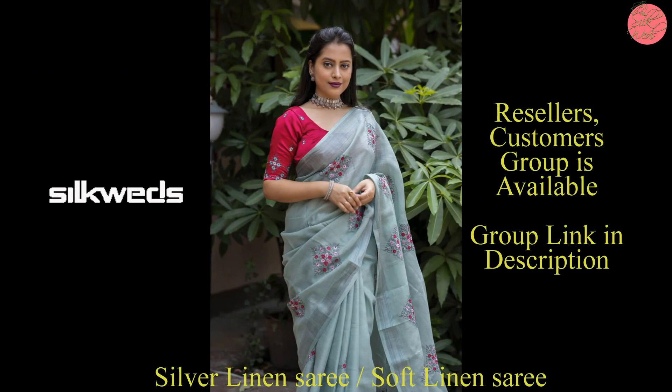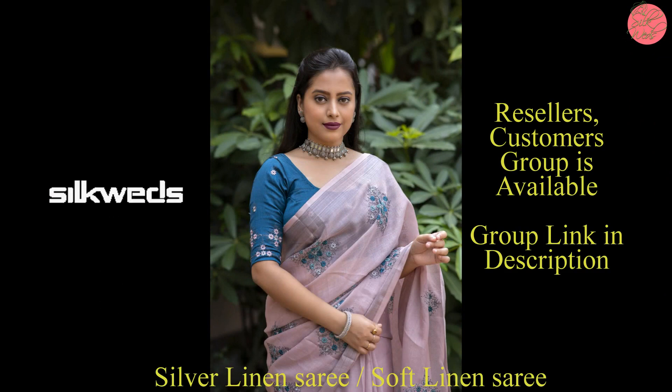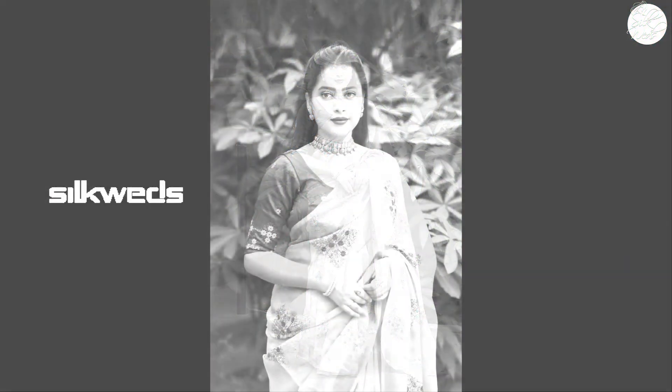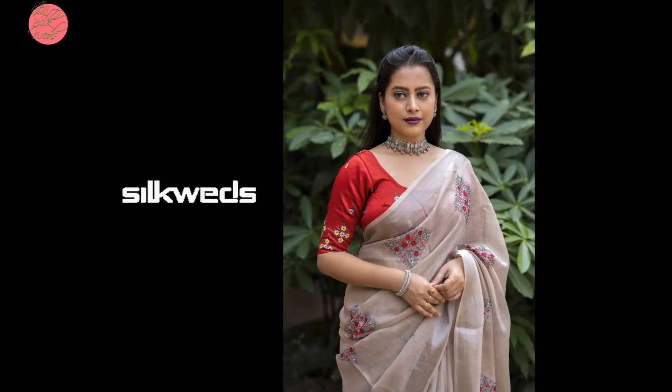These saris have zari weaving pattu and cotton tassels on the pallu, with embroidery butta on the sari. The blouse of the sari is perfectly matched phantom silk with embroidery. Length of the sari is 5.5 meters, blouse length is 1 meter, and the price of the sari is